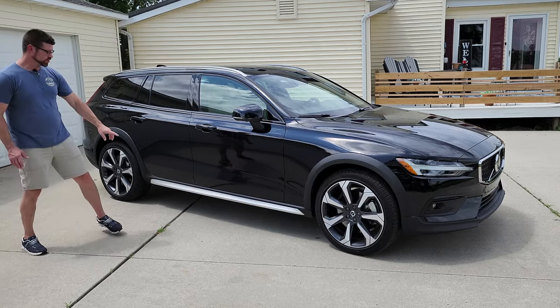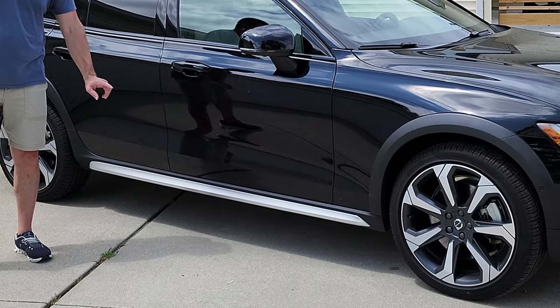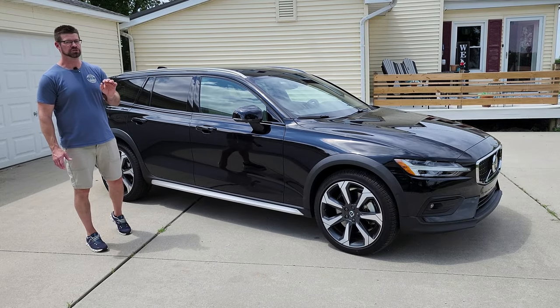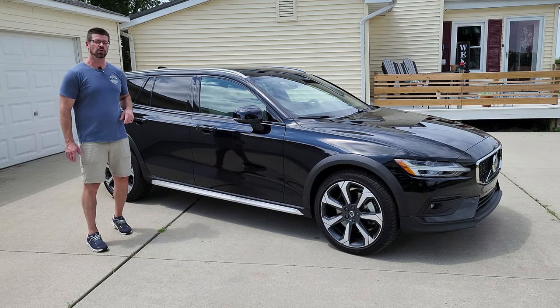Look at the ground clearance — there's 8.3 inches of ground clearance, which means you can do some mild off-roading. They have actually taken this to an off-roading course and it did quite well.